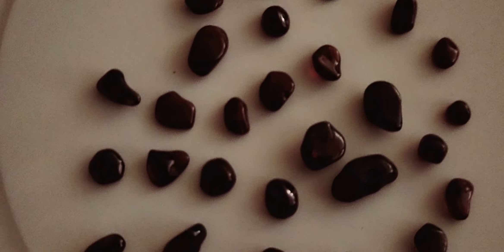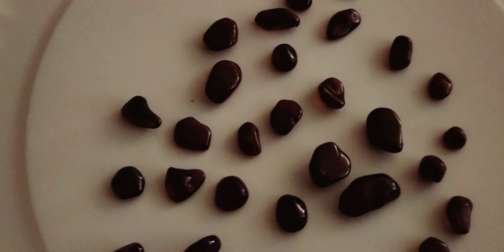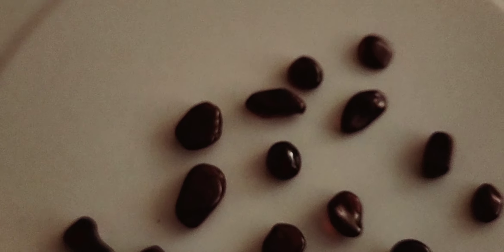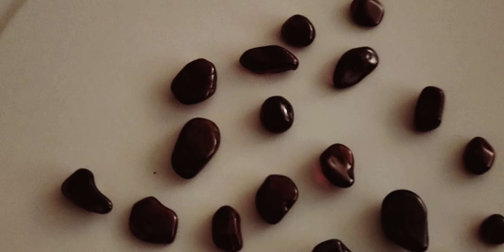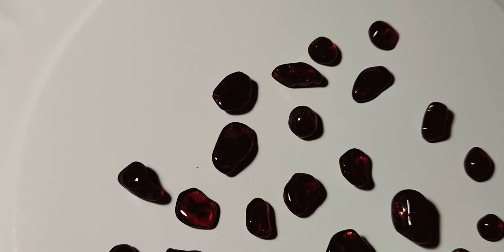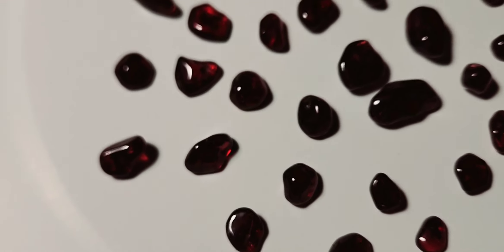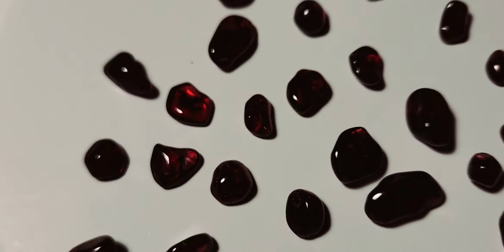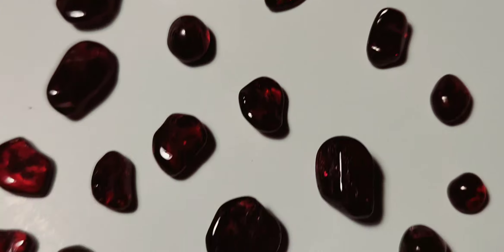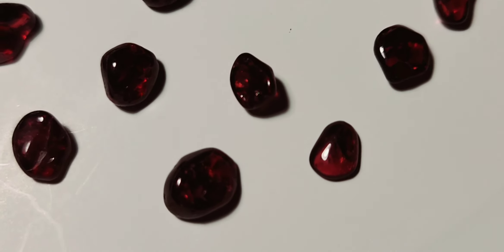So yeah, here are the garnets again, looking pretty good. The light just blings off these - incredible.